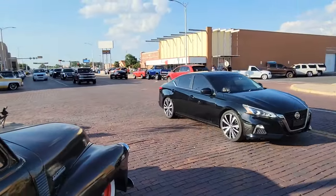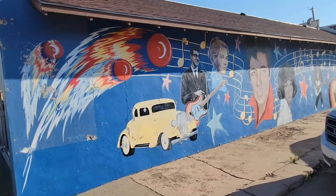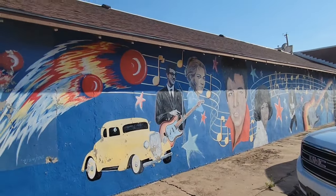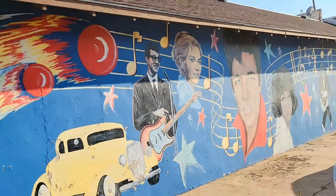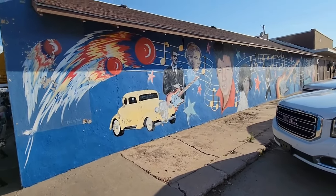We're going to proceed further north on Main Street and see what's available to see. Here's a must-see rock and roll mural here in Clovis. Buddy Holly is in the building in the corner there. He started doing his recording here in Clovis, New Mexico, working with recording engineer Norman Petty.